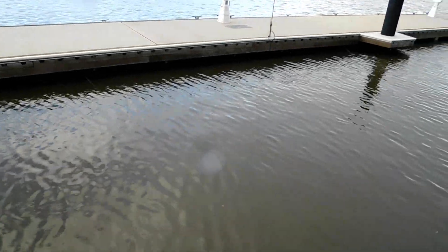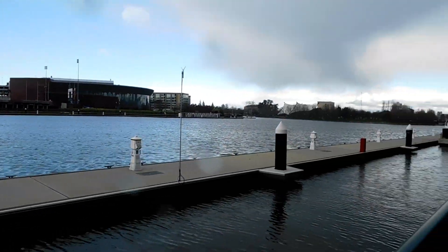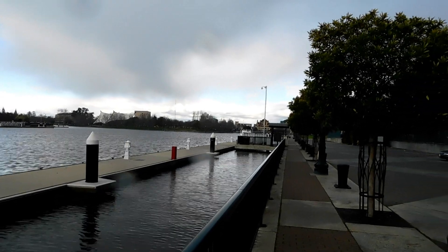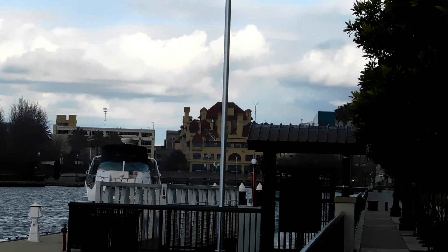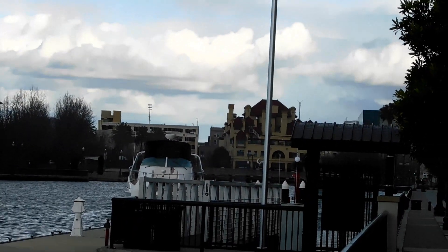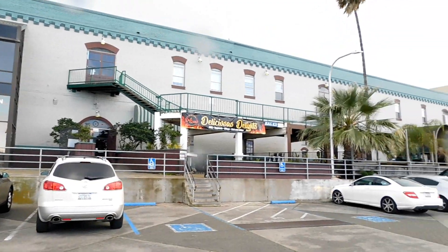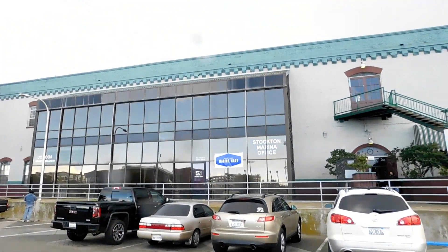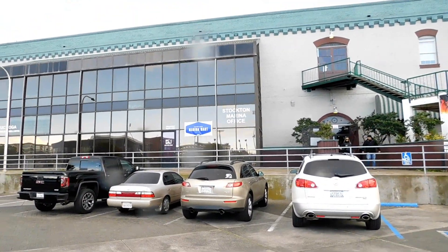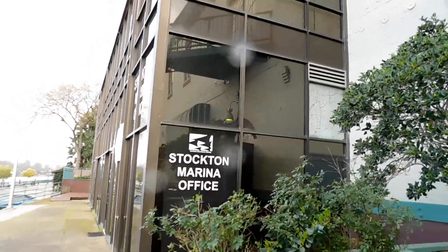The water levels are up high thanks to the rain. You can see in the far distance — you guessed it — the Hotel Stockton, which is now apartments. In the back side of the old Sperry mill right here, who knew there's a parking lot back here — I never did. This is also how you access the Stockton Marina office, through the back right here through these doors.